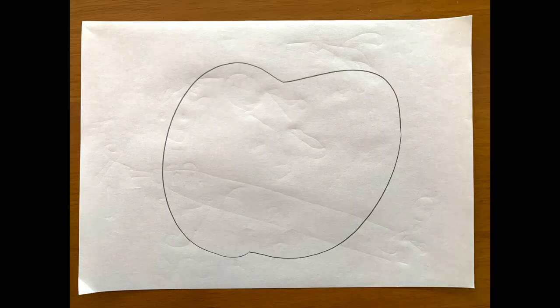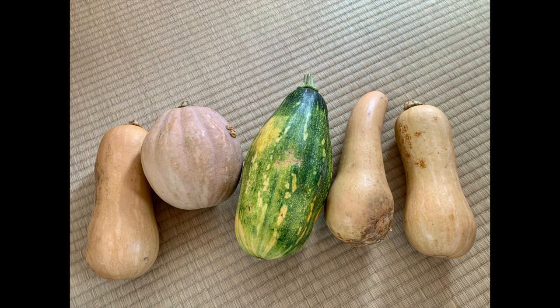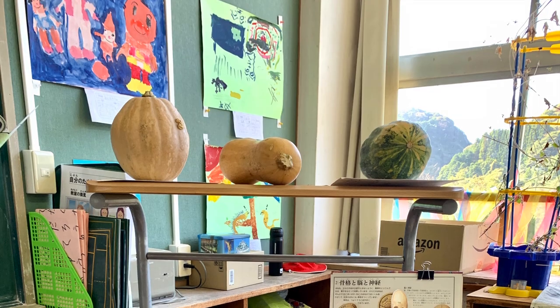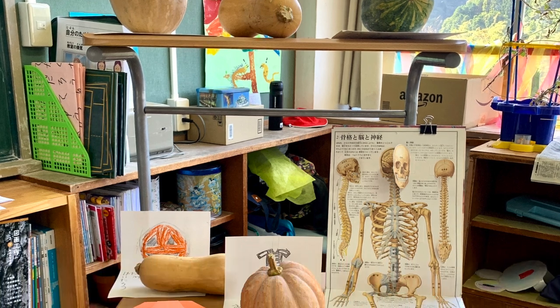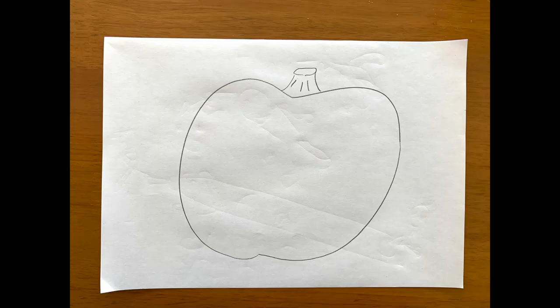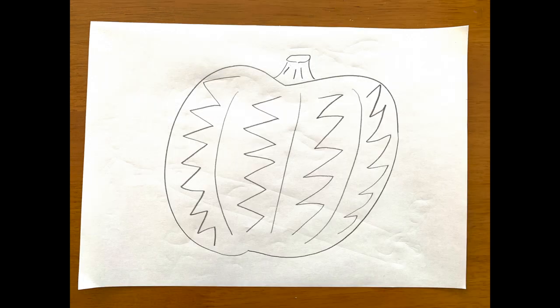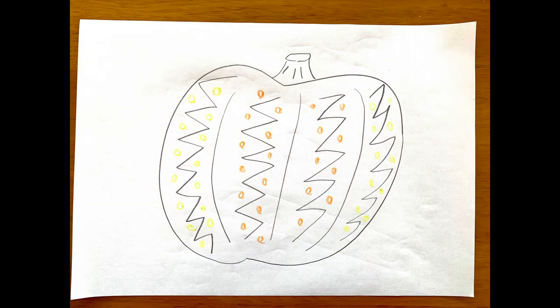Let's draw your own pumpkins. Grab a pencil and paper. First, you're gonna make a shape of a pumpkin — it could be any shape because all pumpkins have a different shape. Then you put some details. In the end, you cover it with the pattern you like. You can use colors, you can use a lot of your imagination — there's no rule, you can make your own pattern.